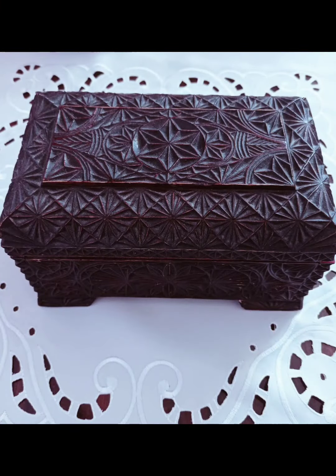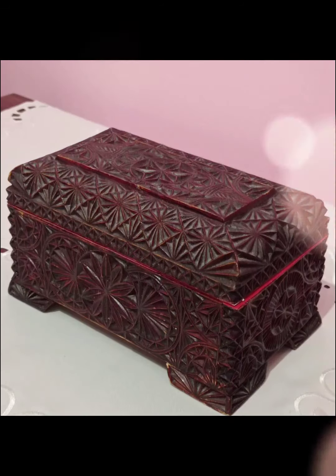Здравствуйте, мои дорогие друзья-подписчики и гости моего канала. С огромным удовольствием хочу вас познакомить с моей подписчицей и другом Лилией из славного города Луганска. Лилия знакома, конечно, со многими блогерами и винтажницами, потому что она пишет совершенно потрясающие комментарии. Ну а если кто не знаком — знакомьтесь. Вот Лилия решила принять участие в моем флешмобе «Винтажные шкатулки. Хранительницы наших украшений».